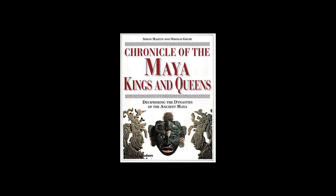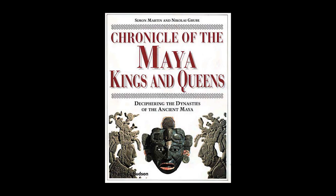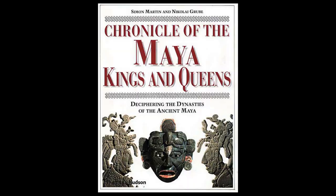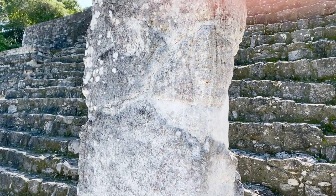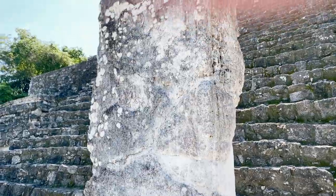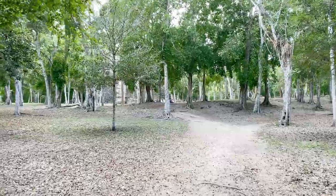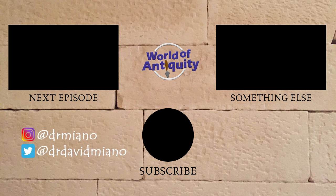If you want to know more about the rulers of Calakmul and a number of other important Maya cities, you'll want to check out the book Chronicle of the Maya Kings and Queens — one of my favorites, by Simon Martin and Nikolai Grube. I'll leave a link in the description below the video. But what we talked about today raises a question: where did the Khan or Snake dynasty originate? They came here already strong and must have ruled somewhere else previously. We'll find out next episode. Stay tuned. Thanks for watching — we'll see you next time.